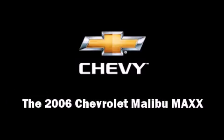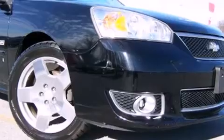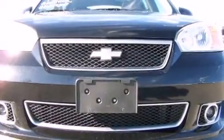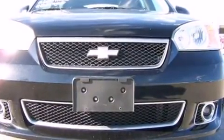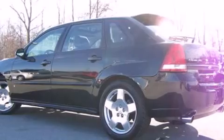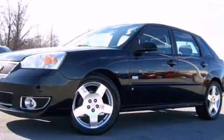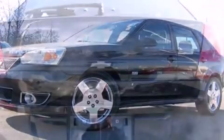Find the 2006 Chevrolet Malibu Max — this four-door, five-passenger wagon still has less than 80,000 miles. It features a front-wheel drive platform, an automatic transmission, and a refined six-cylinder engine.